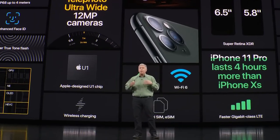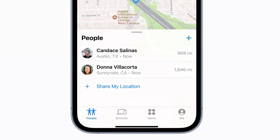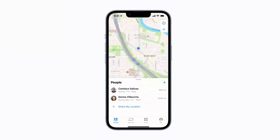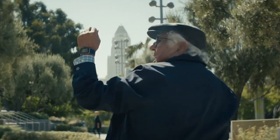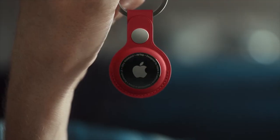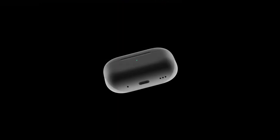The U1 chip, which debuted in the iPhone 11, powers several of Apple's location-based features like Find My, Precision Finding, and AirDrop. This chip is also included in Apple Watch Series 6, the HomePod Mini, the second-generation HomePod, AirTag trackers, and the charging case for the second-generation AirPods Pro.